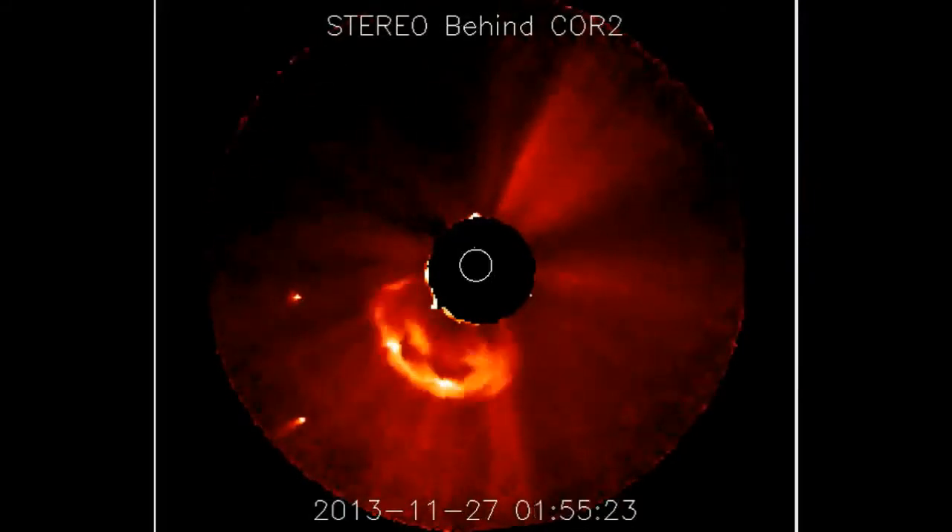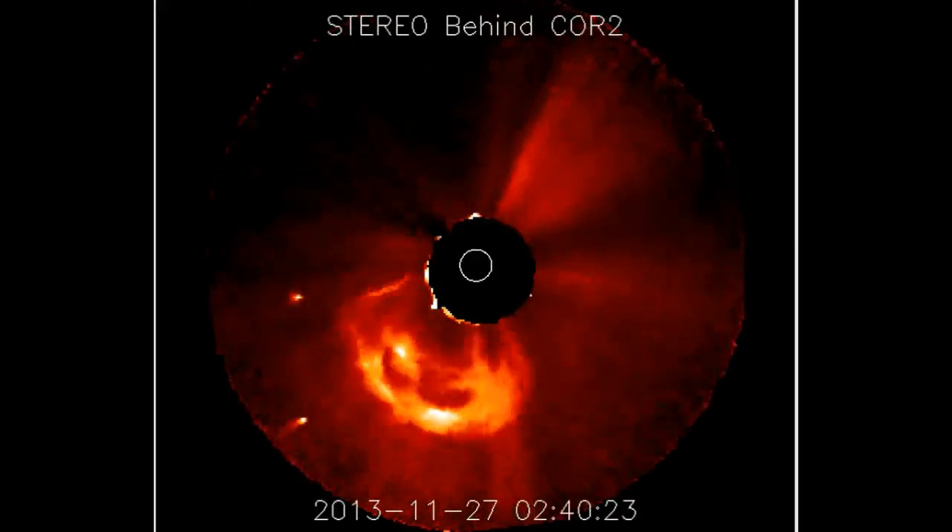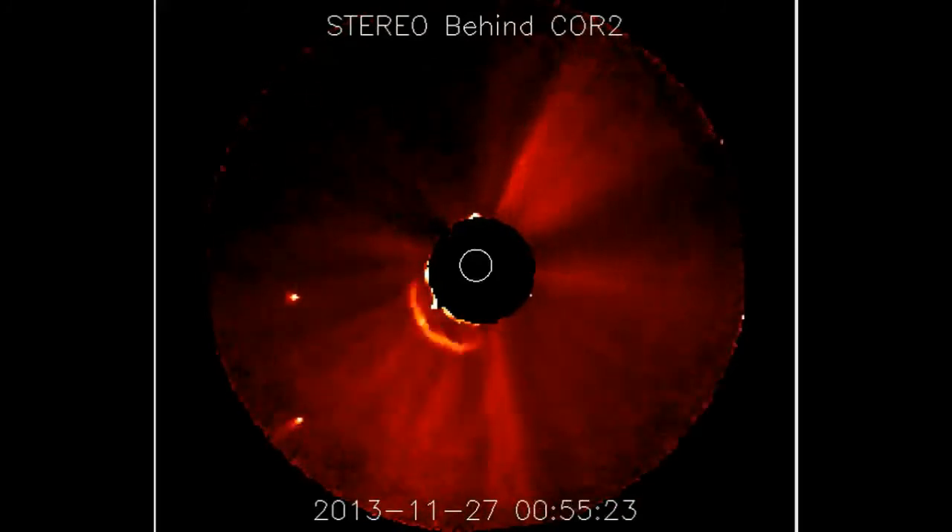No longer is this an object that's never been here. This is an ancient object that's returning — stereo behind CRO2 camera. See how fast that CME is approaching the eye sign. The instruments on ACE are not picking this up yet. We're watching it, guys. Heads up.